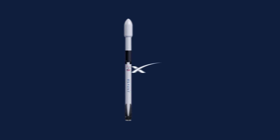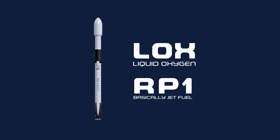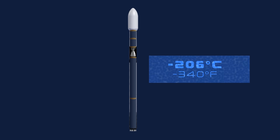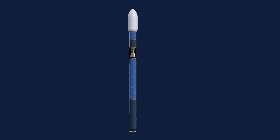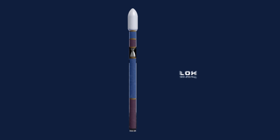For SpaceX and their Falcon 9 rocket, they use liquid oxygen and a refined kerosene called RP-1. The liquid oxygen needs to be cooled to cryogenic temperatures in order to compress and fit more into the rocket. Although the liquid oxygen makes up more than two-thirds of the overall fuel load, it's by far the cheapest of the two fuels, coming in at just 20 cents per kilogram. RP-1, on the other hand, is a little bit less affordable.